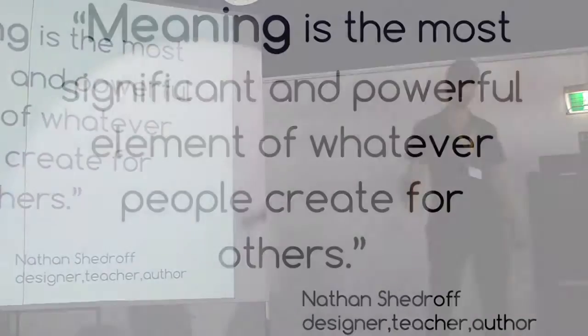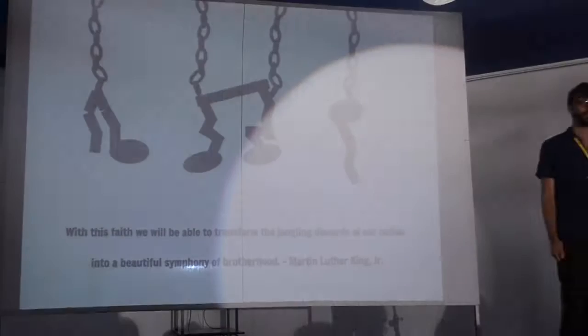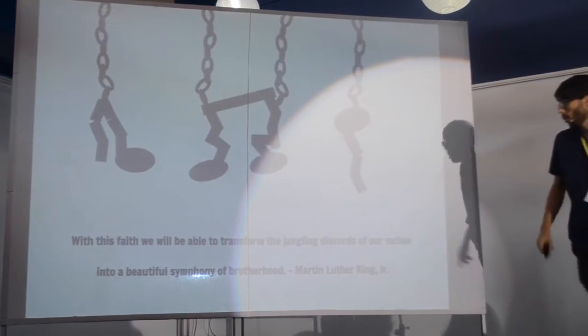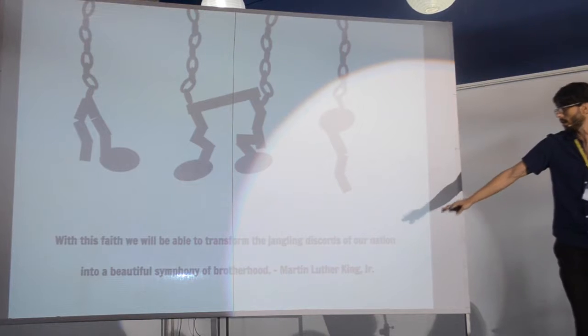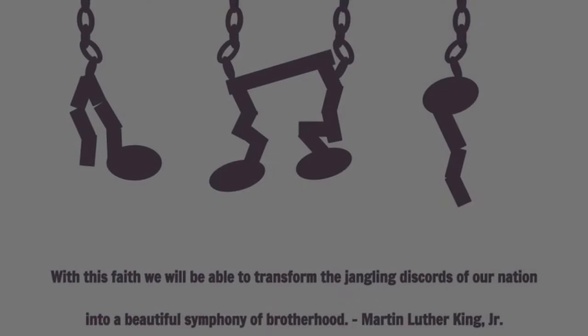Meaning is the most significant and powerful element of whatever people create for others. Here's an example from a Grade 8 language arts class analyzing Martin Luther King. The student chose the quote: 'With this faith, we will be able to transform the genuine discords of our nation into a beautiful symphony of brotherhood.' This is their visual interpretation of that.